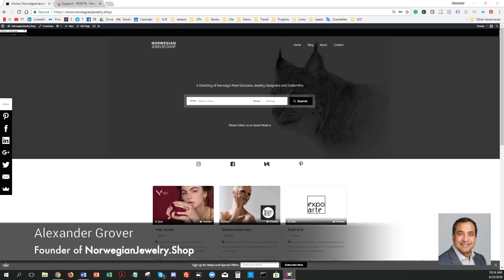Building a website in three days. Norwegianjewelry.shop is a directory of Norway's finest jewelers and goldsmiths. Our aim is to promote them to worldwide markets.